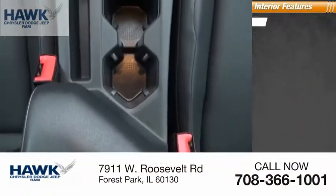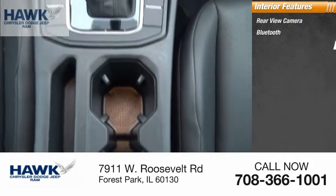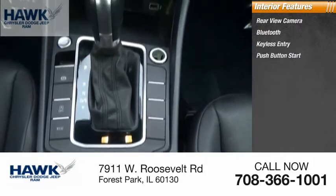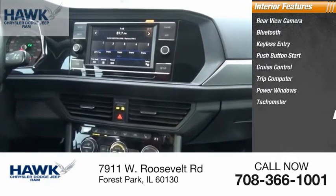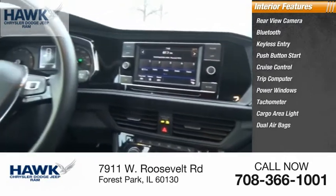Inside you'll find rear view camera, Bluetooth, keyless entry, push button start, cruise control, trip computer, power windows, tachometer, cargo area light, and dual airbags.